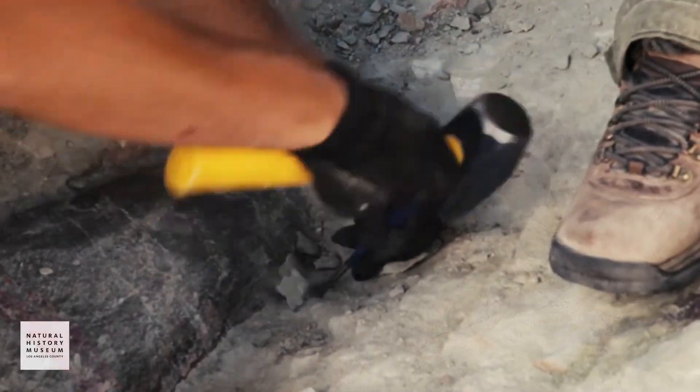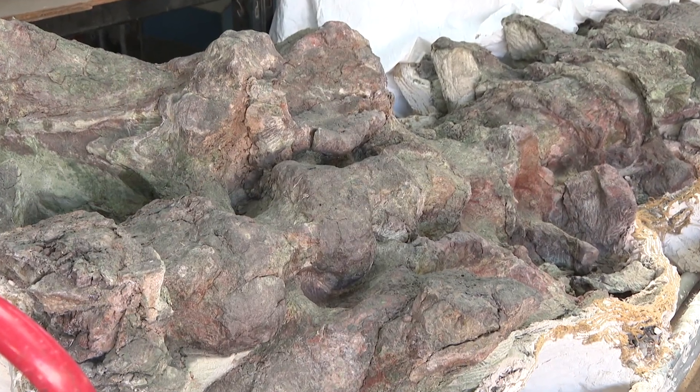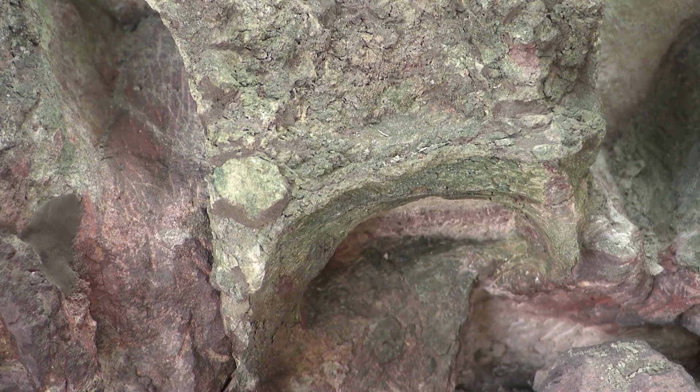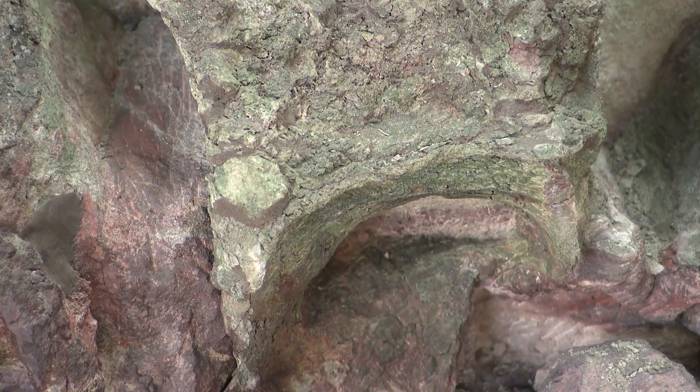The careful pounding of rock unveiled fossils of a green-hued Jurassic giant, scientist named Natalie — a diplodocus-like dinosaur that got its color from minerals found in the riverbed.